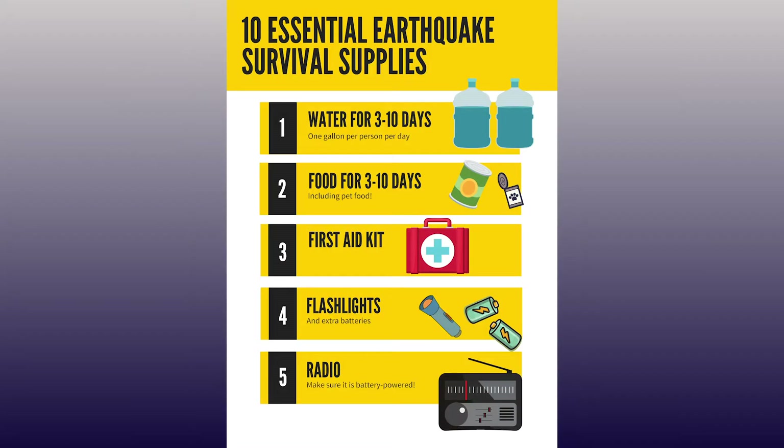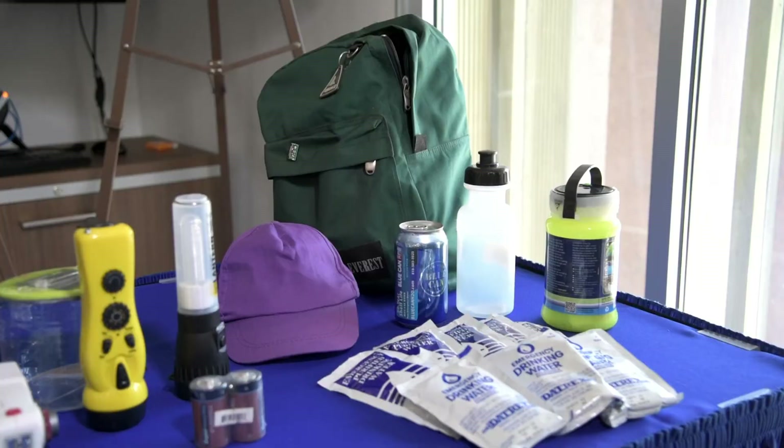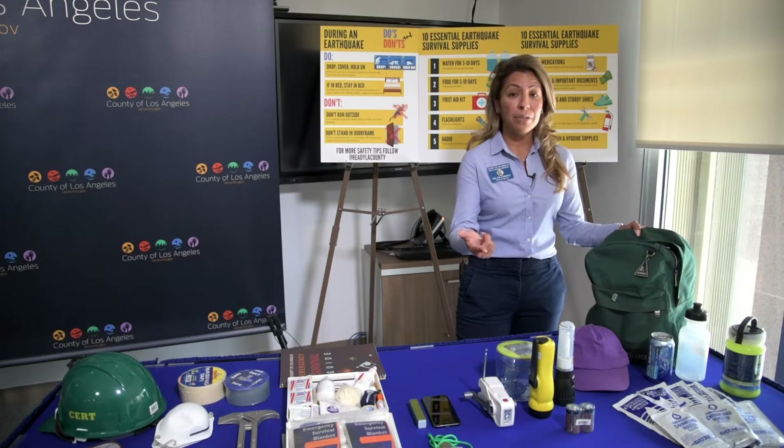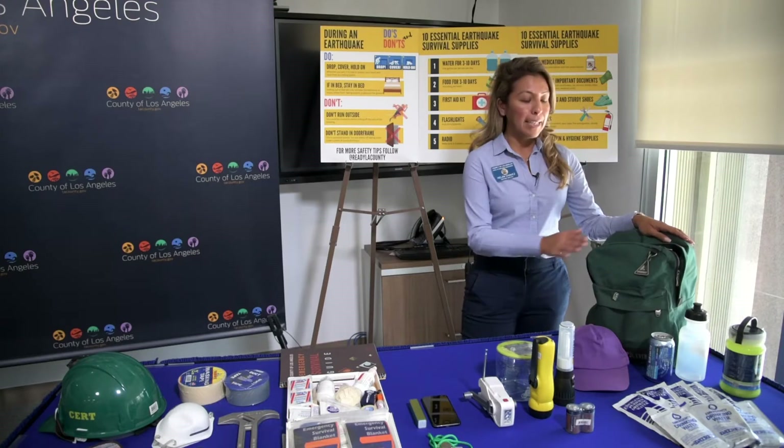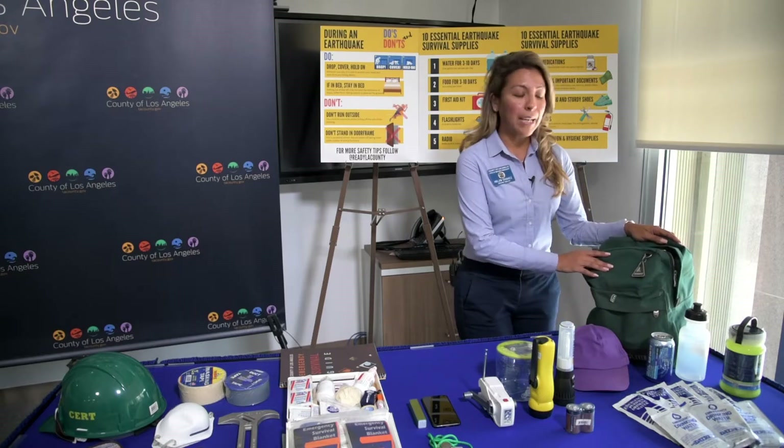We're going to start looking at these items one by one, starting with this one, which is just a generic-looking backpack. Really important item to have by your bedside, in your car, in your vehicle when you're commuting to work, and also one wherever your workplace is. In here you're going to store some pretty important items.